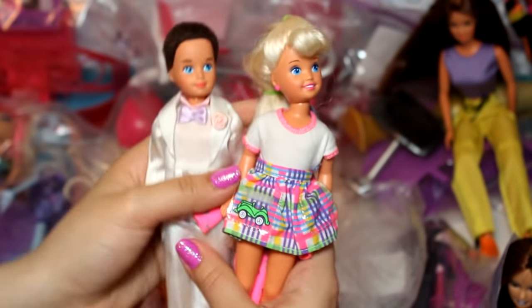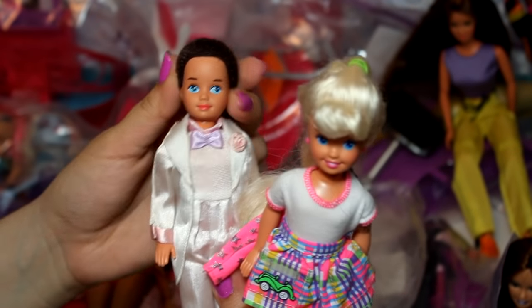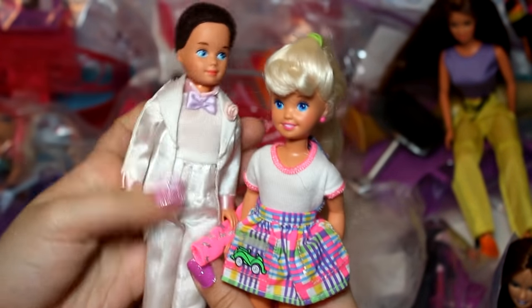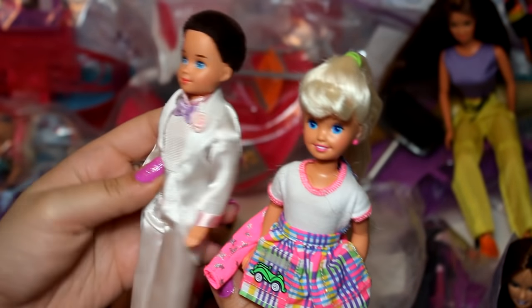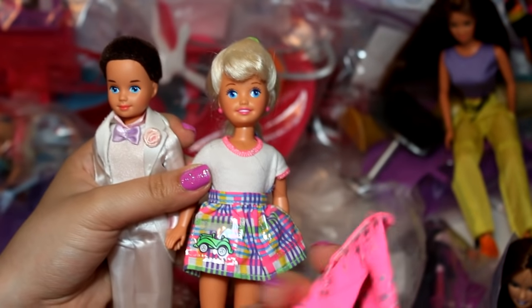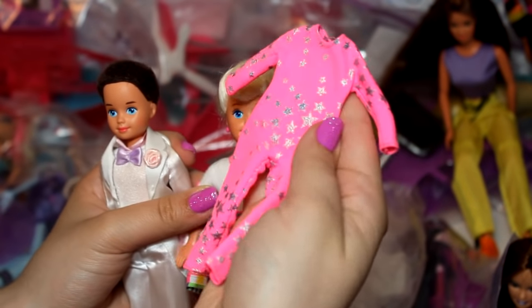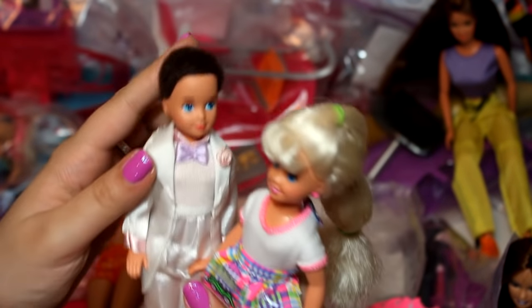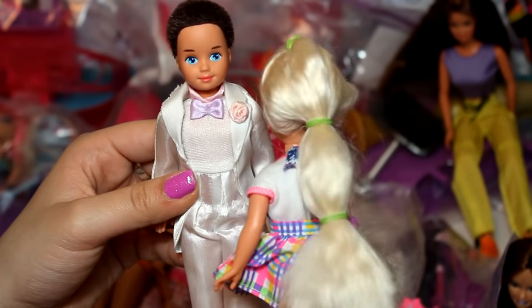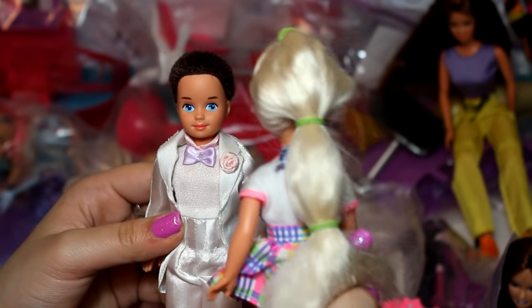Next up are Stacy and what I believe is Todd. Todd is wearing a wedding outfit like a little ring bearer or groom, and Stacy's in a super bright colored outfit — you can totally tell it's the 90s. She came with these star pajamas or a jumpsuit, and I don't actually have any of these so I thought it was kind of cool. Her hair is in a little braid — I think somebody did that to her hair.